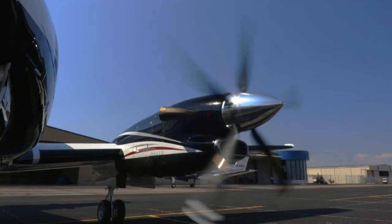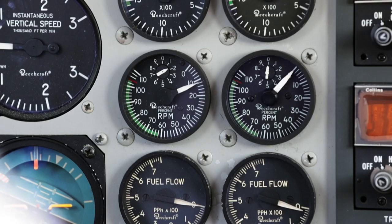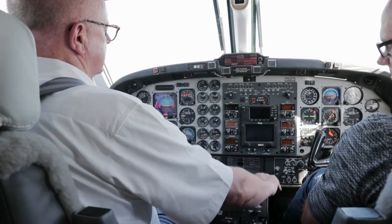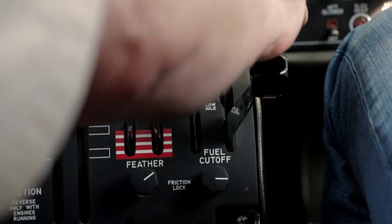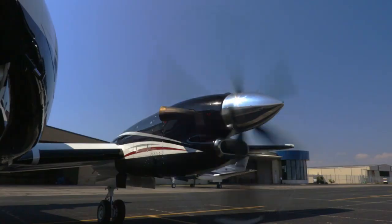Climb and cruise power are established with the torque meter and propeller tachometer while observing ITT limits. Gas generator N1 operation is monitored by the gas generator tachometer. Proper observation and interpretation of these instruments provide an indication of engine performance and condition.